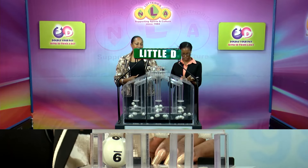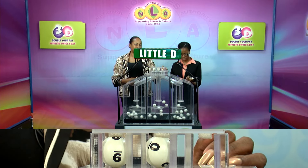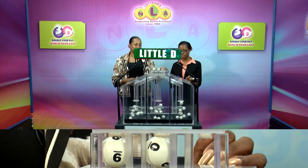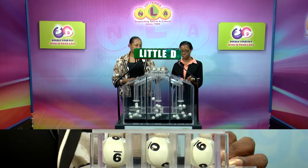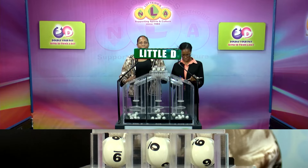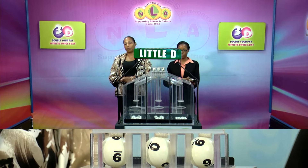And our third and final draw is for the Little D winning number. That's 9, 9, 0, 0, 9. The Little D winning number: 9, 0, 9.